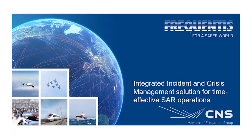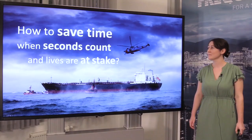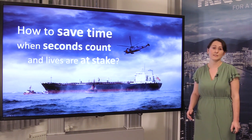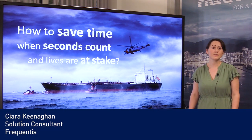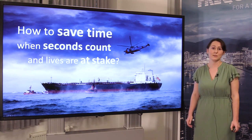Welcome to our presentation. Today we'll be looking at our integrated incident and crisis management solution for time-effective search and rescue operations. At Frequentis we offer a range of different information and communication systems for use in different safety-critical domains. How to save time when seconds count and lives are at stake? This is the question I'm asking you, and at the end of the presentation I hope to answer it.